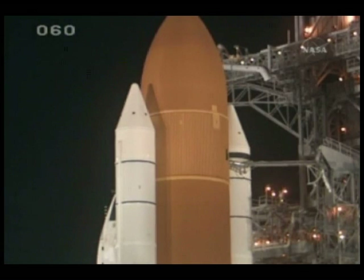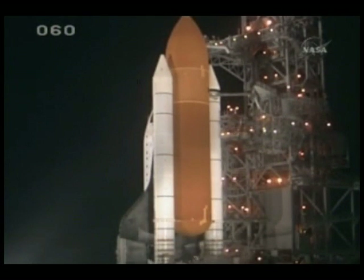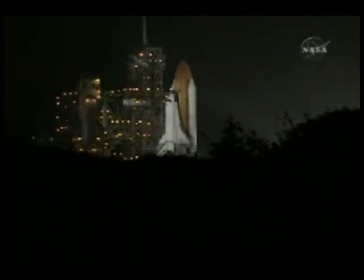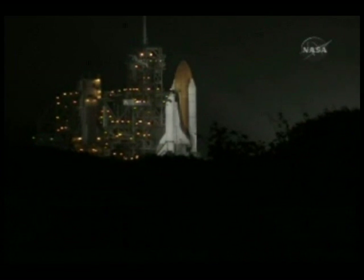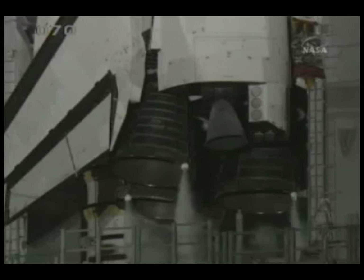We're about 90 seconds from launch of Space Shuttle Endeavour. T-minus one minute and counting.